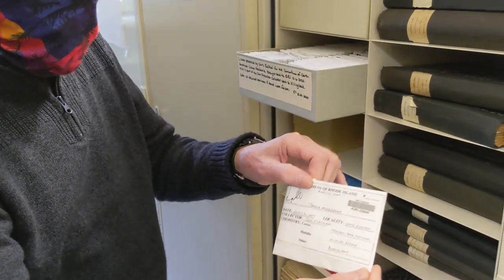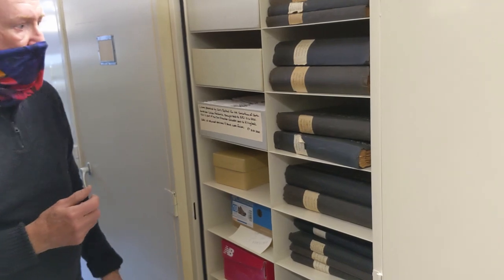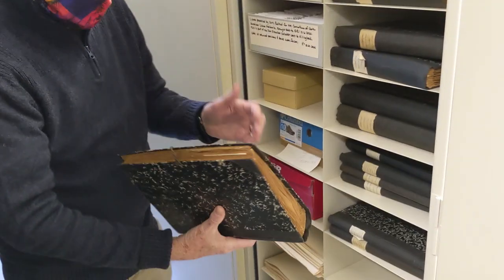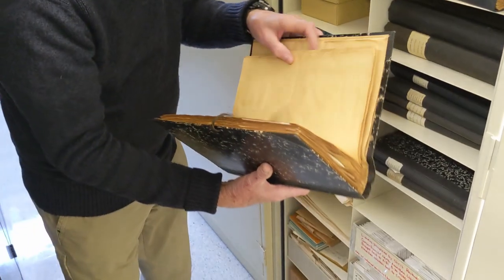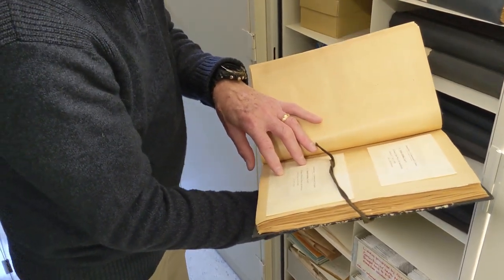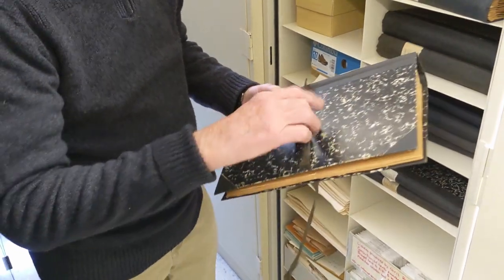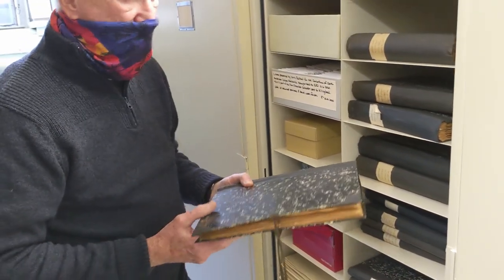All the lichens are going to be coded the same way as our higher plants. The books you see are old ways of storing specimens — some of these old binders contain just amazing specimens. The envelopes here are the same kind as you saw before, just much older, tipped into the pages of the binder.